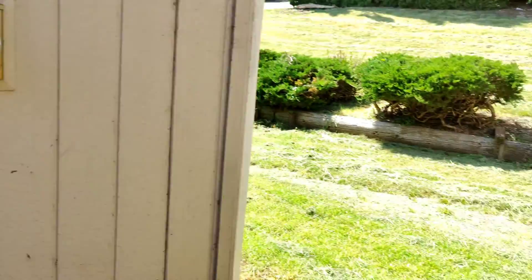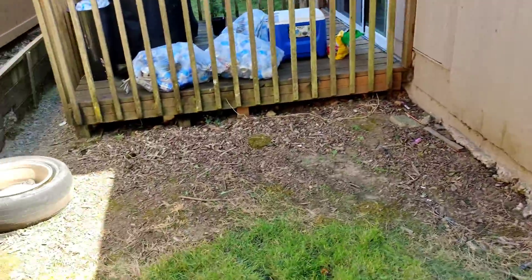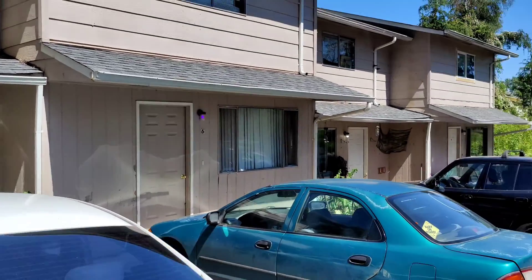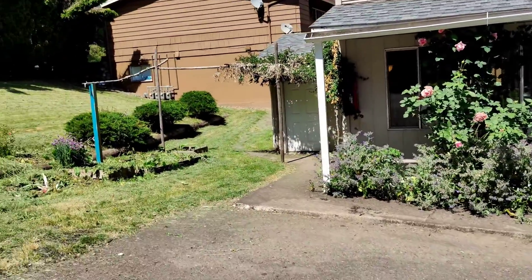Coming down from that side, we're looking at units five, six, seven, and eight in order. It would have been unit five with the cannabis plant and the barbecue. I ran into a maintenance worker here as well.